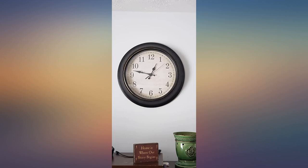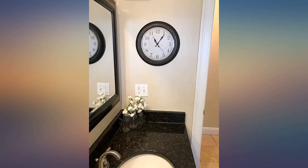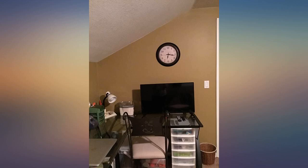Noticed any sound. We just set it up today. Really nice clock for the price. Added to my bathroom for a little farmhouse touch.